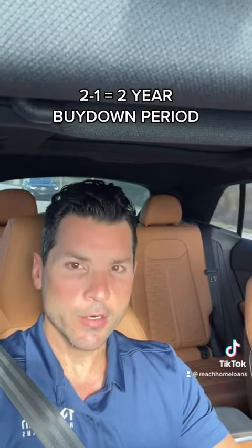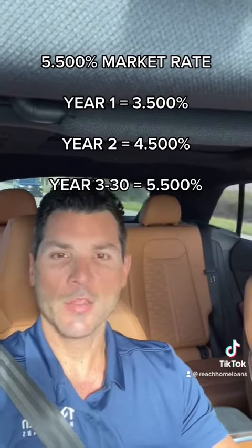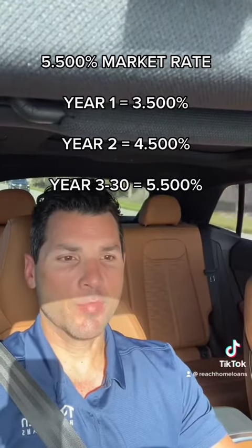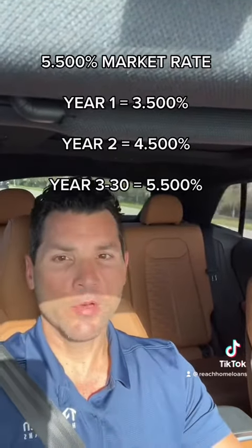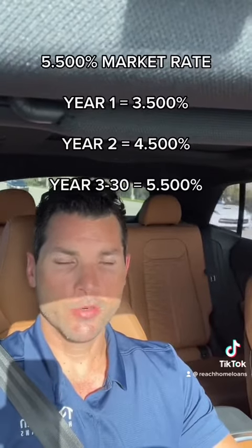The 2-1 stands for two years. Let's say the going interest rate for you is 5.5% on a 30-year fixed rate mortgage. A 2-1 buydown would allow you to pay 3.5% for year one of your 30-year mortgage, 4.5% for year two, and then 5.5% — the original interest rate — from year three through 30.